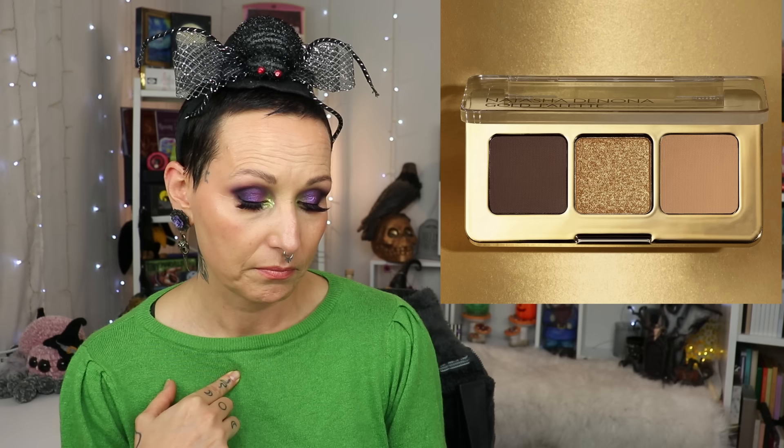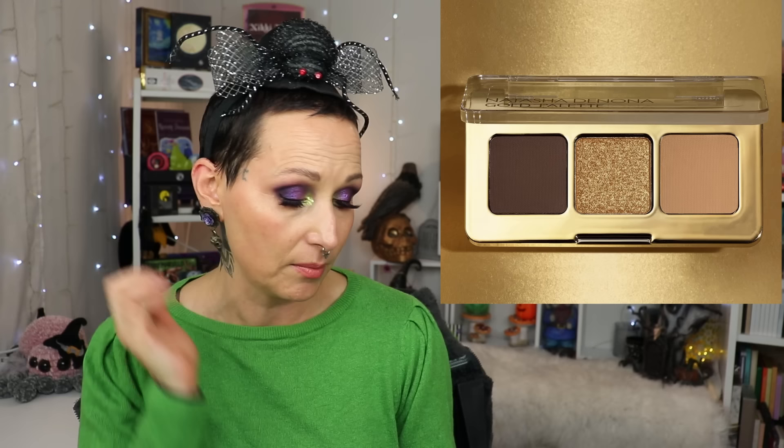Next, Natasha Denona released the Baby Gold eyeshadow palette — three shades, however these are three existing favorite shades from the iconic Gold palette. If you have the big Gold palette you already have these shades: Log and Sandstone, a dark brown, a cool yellow beige, and Oro. I have the big palette so I don't need this, but if those were your three favorites, they're now available in a micro palette. It drops October 21st in the US and Canada, and around November 1st in Europe.